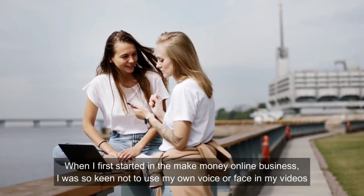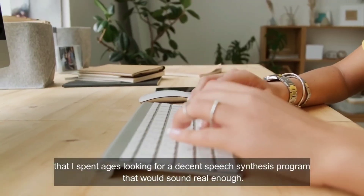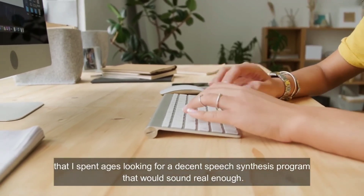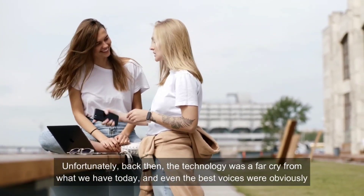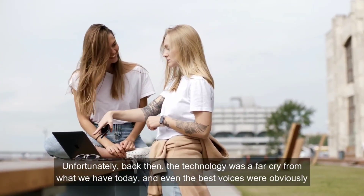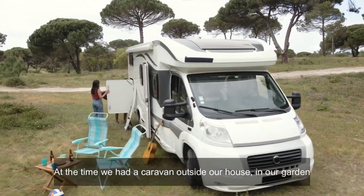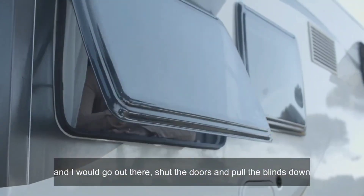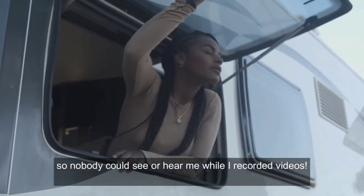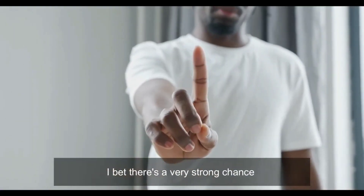When I first started in the make money online business, I was so keen not to use my own voice or face in my videos that I spent ages looking for a decent speech synthesis program that would sound real enough. Unfortunately, back then the technology was a far cry from what we have today, and even the best voices were obviously not real humans. So I had no choice but to use my own voice. I had a caravan outside our house and I would go out there, shut the doors and pull the blinds down so nobody could see or hear me while I recorded videos. I know I'm not alone — I bet there's a very strong chance you would rather not use your own voice or get on camera when making videos.